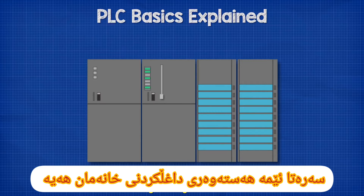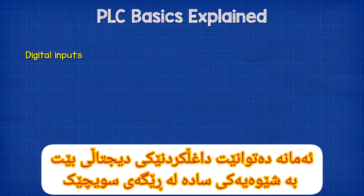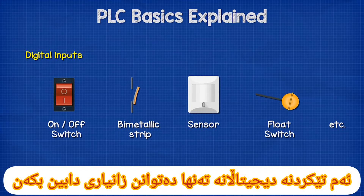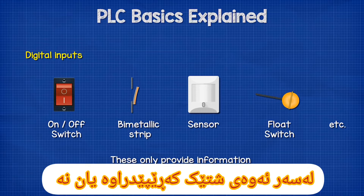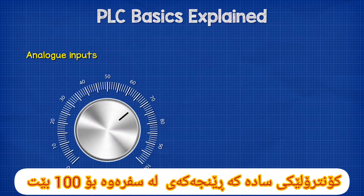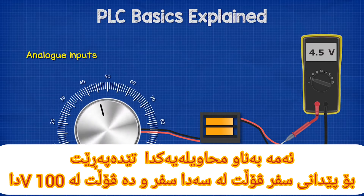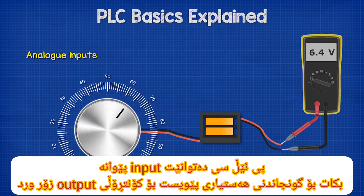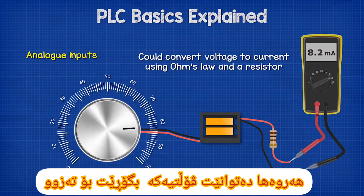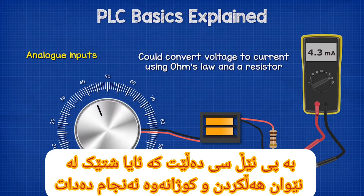First, we have the input modules or field sensors — the physical connections between the outside world and the PLC. These can be digital inputs such as simple on-off switches, bimetallic temperature strips, presence or motion sensors, or even a float switch. Digital inputs can only provide information on whether something is on or off. For analog inputs — for example, a simple control knob ranging from 0 to 100% — this goes through a voltage transformer to give 0 volts at 0% and 10 volts at 100%. The PLC can scale the input for accurate output control, or convert the voltage into current using resistors and Ohm's law. The amount of current, usually measured in milliamps, tells the PLC whether something is performing between on and off.